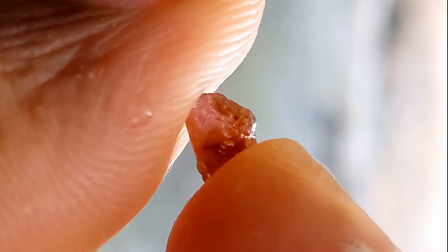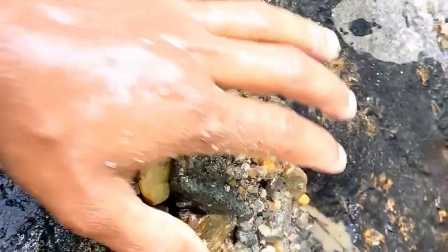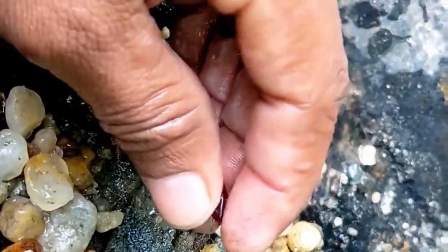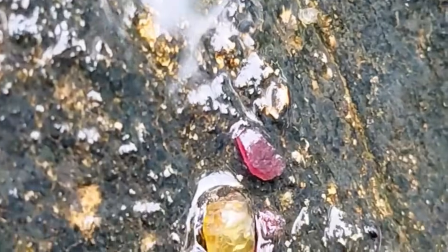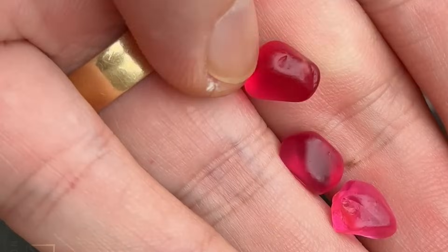Number four: Spinel — bright red or pink stones, often confused with rubies. Spinel tends to accumulate in riverbeds with high mineral content, particularly in areas downstream from metamorphic rocks. Water-worn spinels can reach $200 per carat, and fine, pure red specimens can sell for $800 or more.